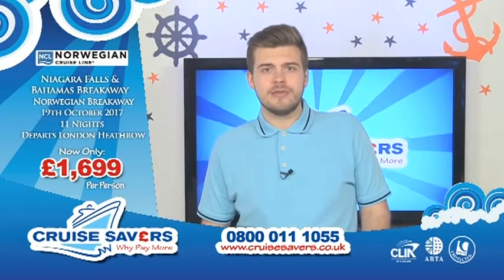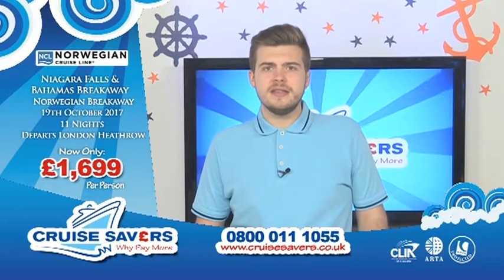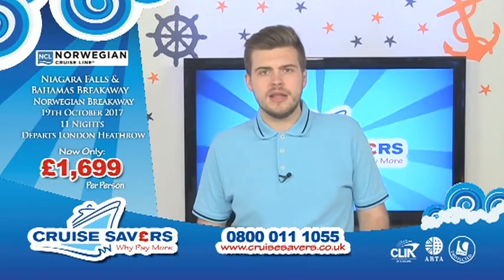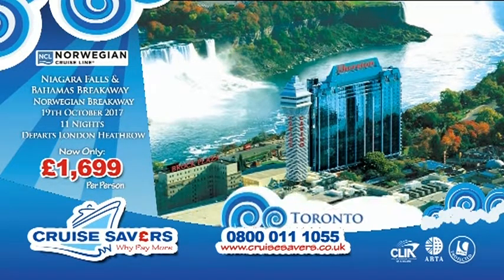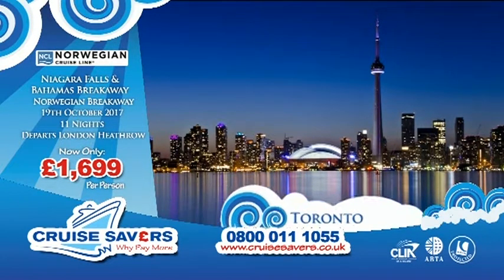We're taking you around Niagara Falls and the Bahamas on the Norwegian Breakaway, going on the 19th of October this year for 11 nights. We're going to be flying you from London Heathrow out to Toronto, Canada, then putting you up for a two-night stay at the Sheraton on the Falls. You can also go up for a tour of the CN Tower, and we're going to throw in a Voyage to the Falls boat tour with this cruise for you to enjoy.